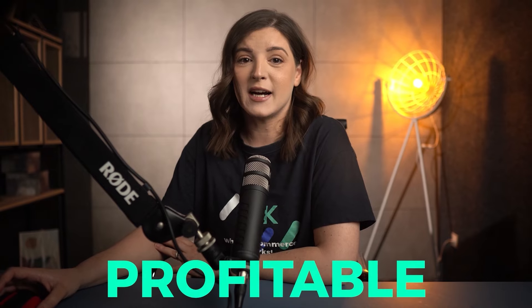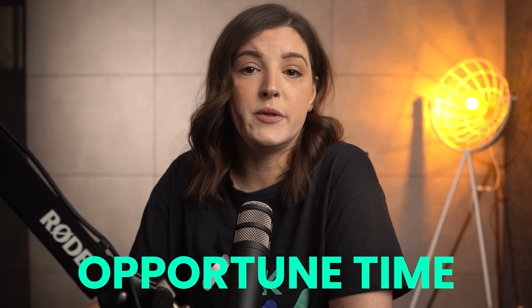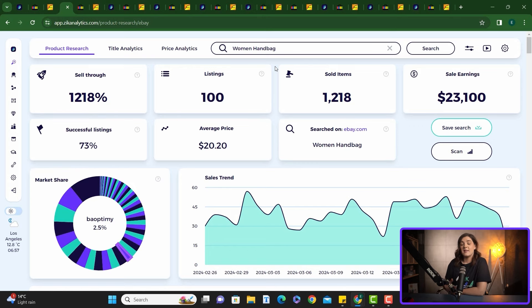Selling women's handbags in the summer can be profitable because it's the season when many shoppers seek fresh fashion accessories to complement their lighter, more colorful wardrobe. This demand makes it an opportune time to offer a variety of handbags, tapping into the seasonal trend of updating personal style. Jumping into Zeek, we have a 73% success rate, meaning that out of the top 100 items on eBay, 73 of them sold successfully at least once.